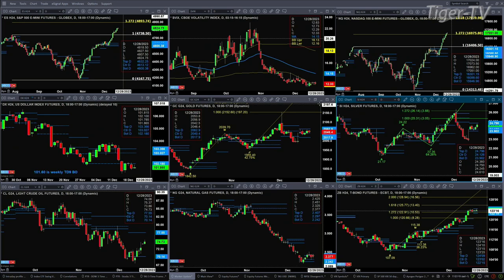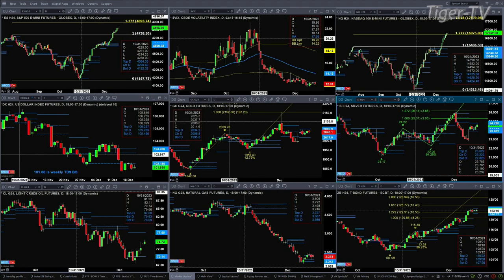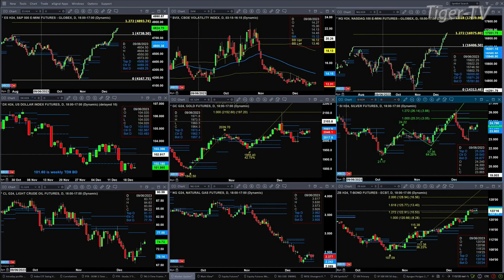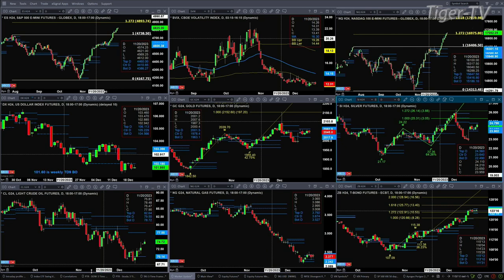Gold is just consolidating within its profile level, with support down at 2017.90 and resistance at 2062.90. Same thing with silver — consolidation, price testing the top of that profile level at 24.79. The high today is 24.75, with support between the 23.90 and 24.12 level. Light crude is likely targeting the 77.55 level — it is trading into a sell zone, but should be able to target that 77.55 level.